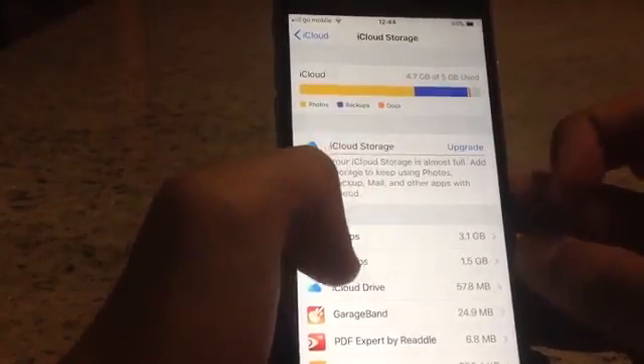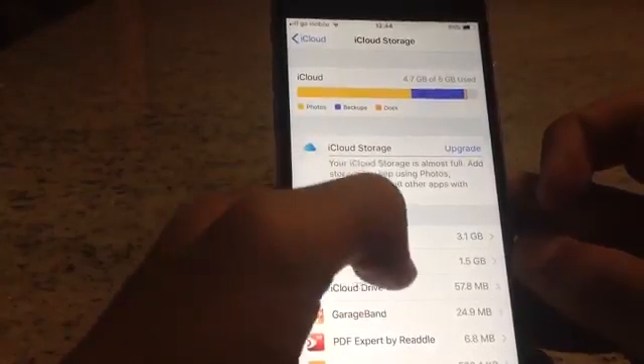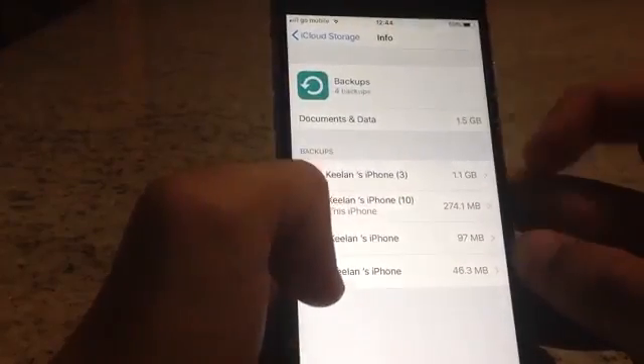Now to upgrade you need to pay, so we're not going to press on Upgrade. But as you can see, the backup is taking 1.5 gigabytes.